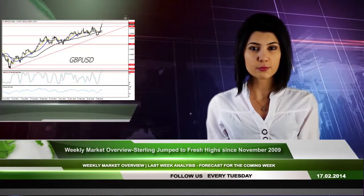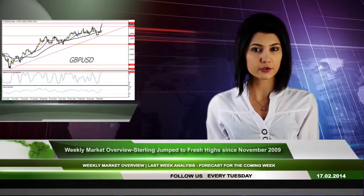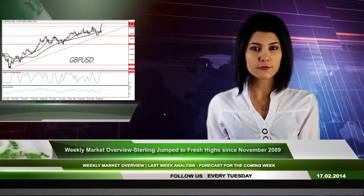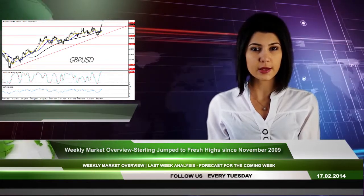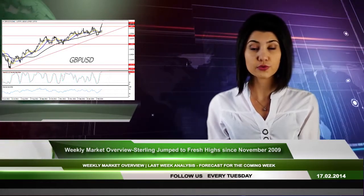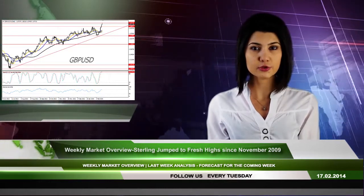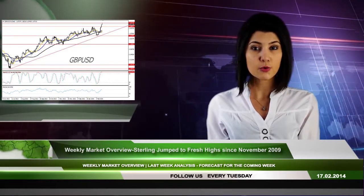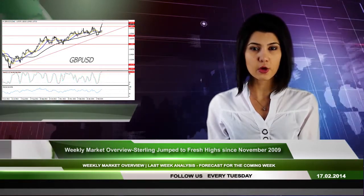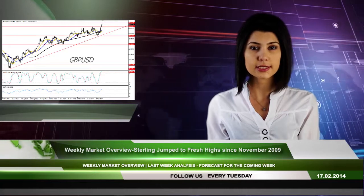The best-performing currency, the British pound, was well-supported the previous week by Bank of England forecasts for higher growth. The central bank revised its forecast to 0.9% from 0.7% GDP growth in the fourth quarter of 2013. In addition, the sterling exploited the US dollar's weakness. Moreover, the cable rose to a more than four-year high by surpassing major resistance at 1.6744.